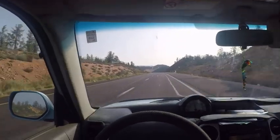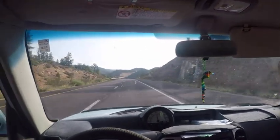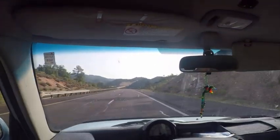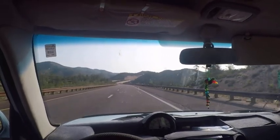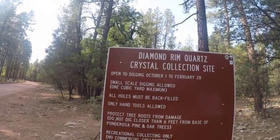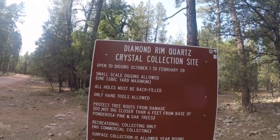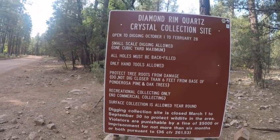It's going to be a beautiful day. There's my beautiful wife. It's hazy this morning, and there's about a million bugs on my windshield — well, about six bugs. The collection site rules: you can only do digging October 1st to February 28th, so surface collection is allowed all year round. That's what we're going to be doing.